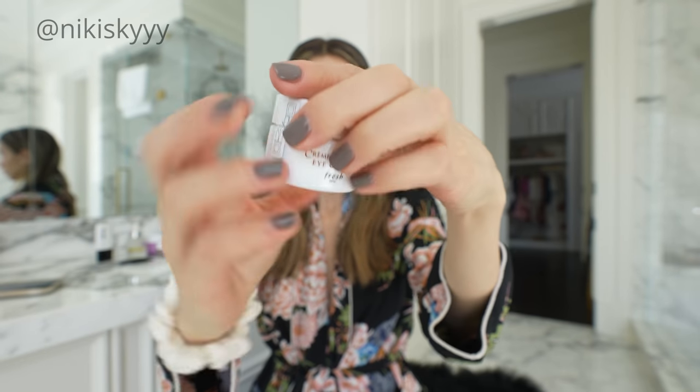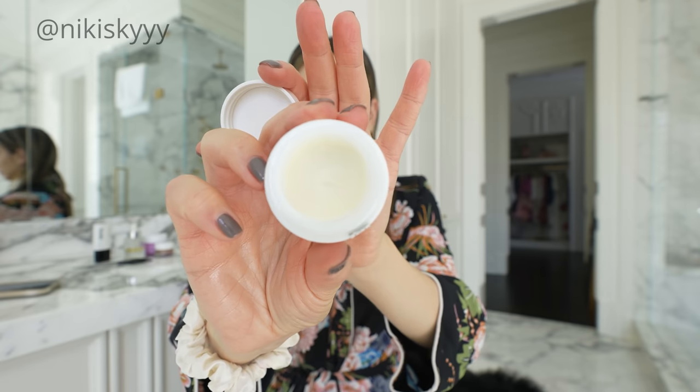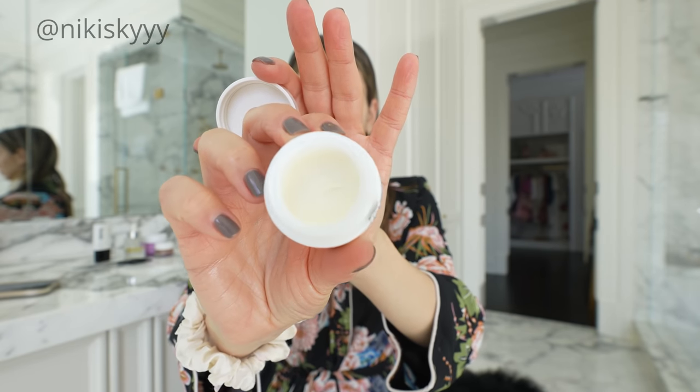Personally I started using the Crème by Fresh — it is very, very pricey, but in my opinion I think it is so worth it. It is everything and more that I was looking for in an eye cream, and that's why I decided to splurge on it.